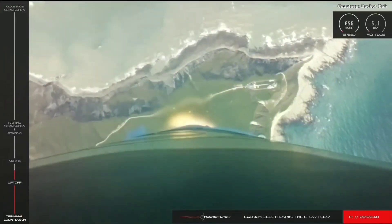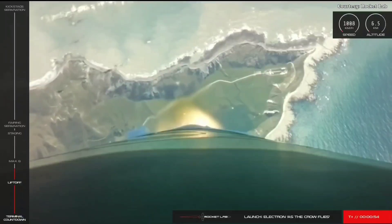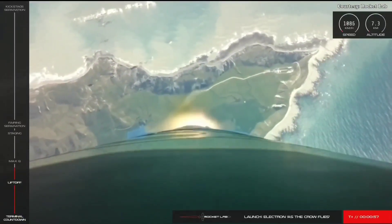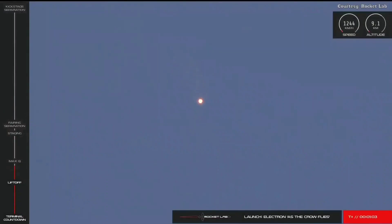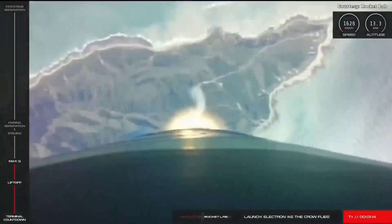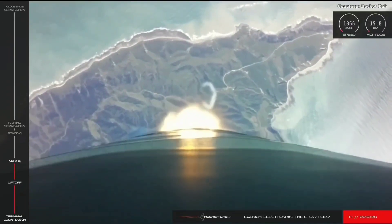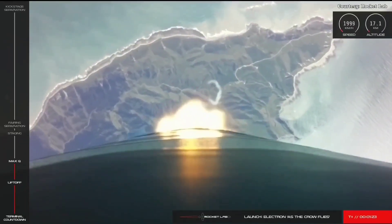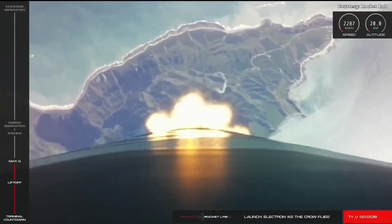Let's check in on Electron's performance. Electron is supersonic. Approaching Max Q. Cleared Max Q. As you just heard from our GNC operator, we are now past Max Q and on the way to our destination, more than 1,000 kilometers above the Earth.